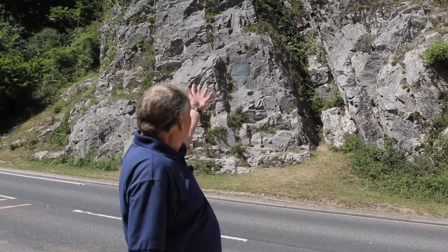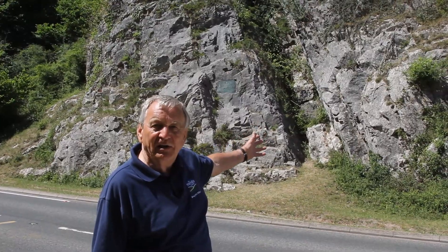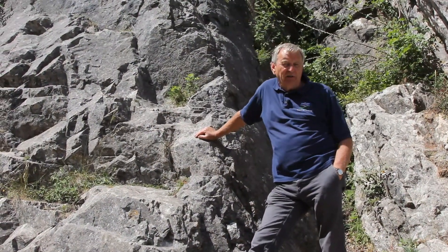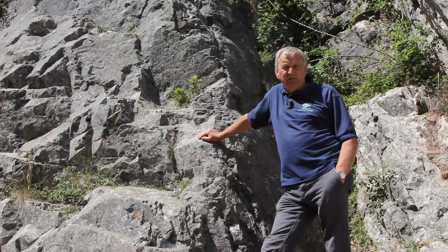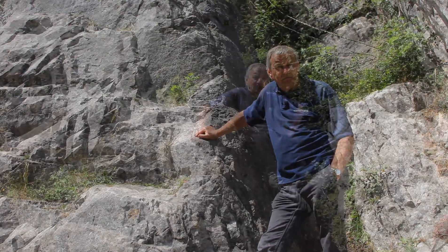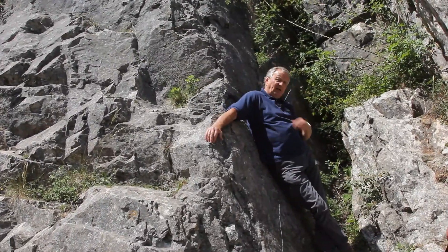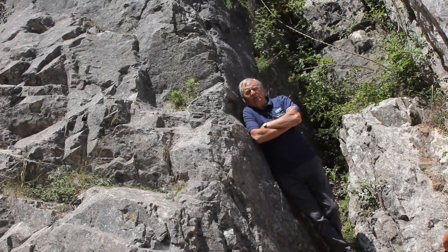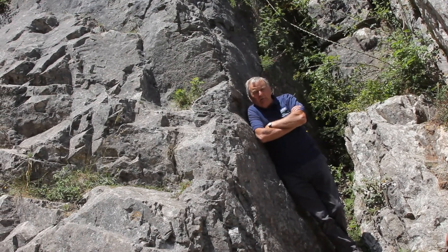I cannot talk about Burrington Coombe without talking about this — the Rock of Ages. 'Rock of Ages, cleft for me, let me hide myself in thee' — so wrote the Reverend Augustus Montagu Toplady when he was the curate in Blagdon. The story goes that Toplady sheltered in here during a violent storm one day, and so impressed was he with the shelter that the rock gave him, he wrote the hymn.